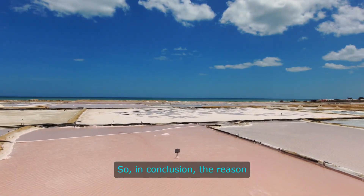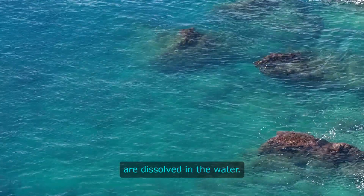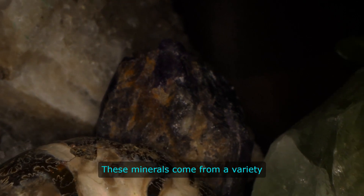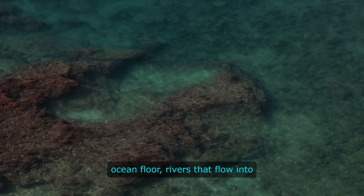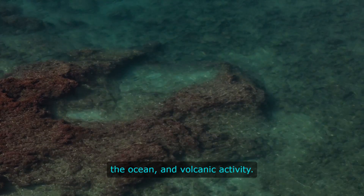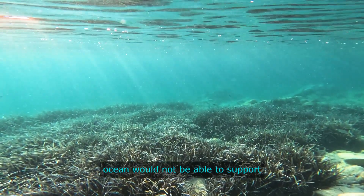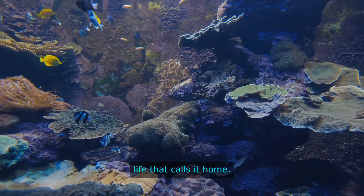In conclusion, the reason why ocean water is salty is because of the minerals that are dissolved in the water. These minerals come from a variety of sources, including rocks on the ocean floor, rivers that flow into the ocean, and volcanic activity. Without these minerals, the ocean would not be able to support the diverse array of marine life that calls it home.